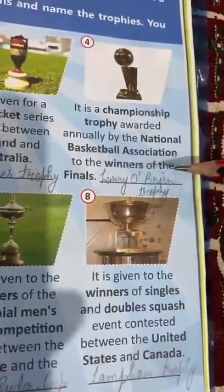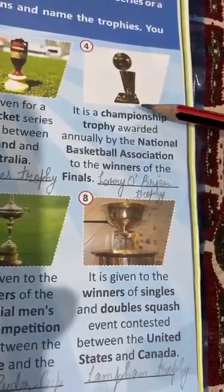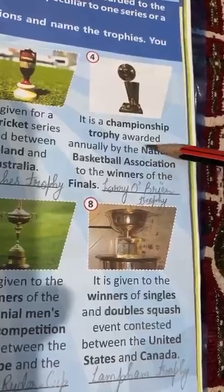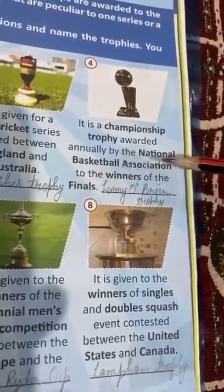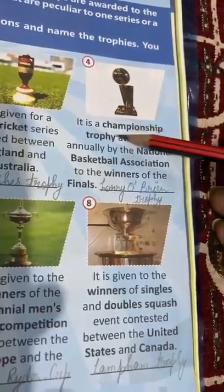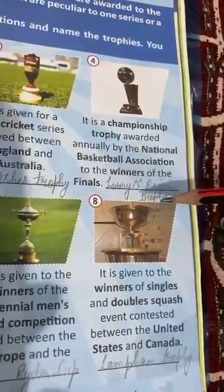Fourth is Lorenzo Brand Trophy. This is a championship trophy related to basketball. It is given to the winners who win the finals of the National Basketball Association. This trophy is given to them.